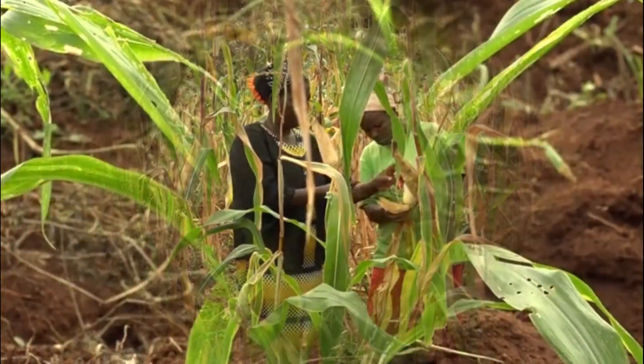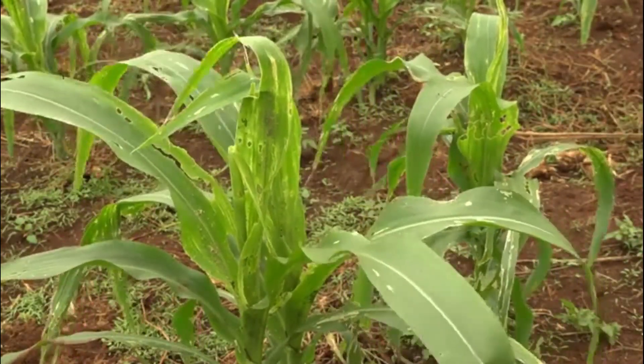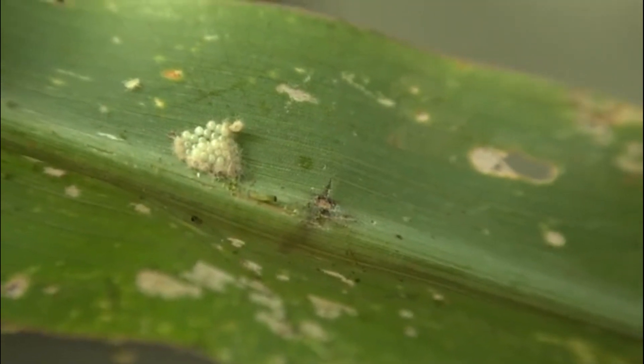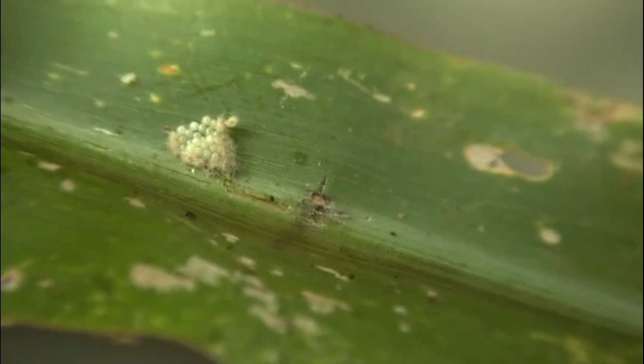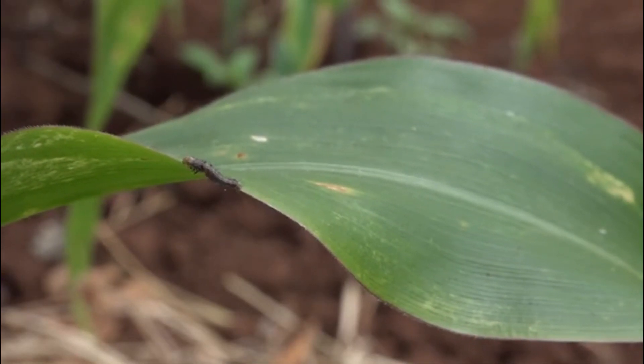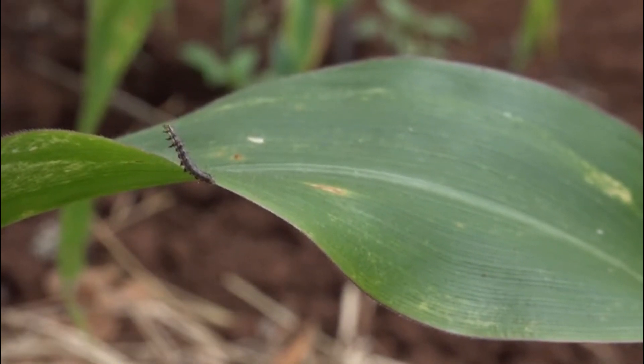The armyworm prefers maize but can live on many different plants. During her lifetime, a single moth can lay hundreds of eggs. Five days after eggs have hatched, the young armyworms move into the whorl where they feed on the new leaves.